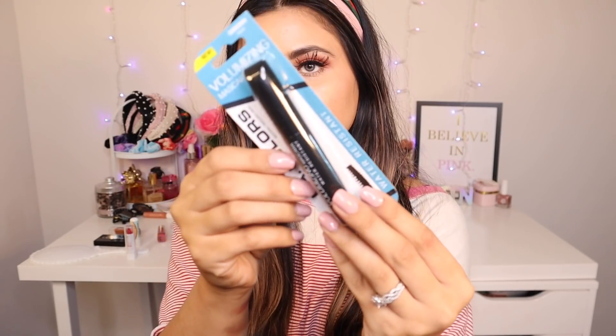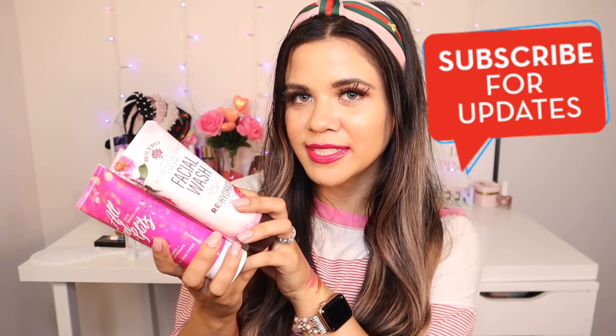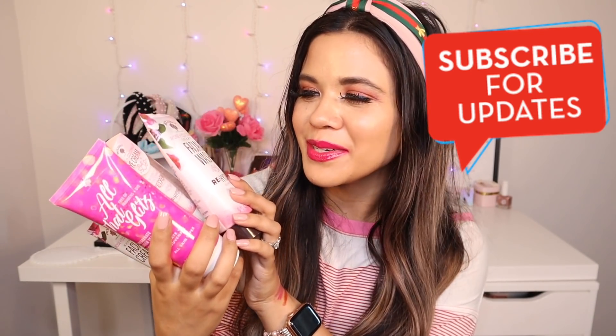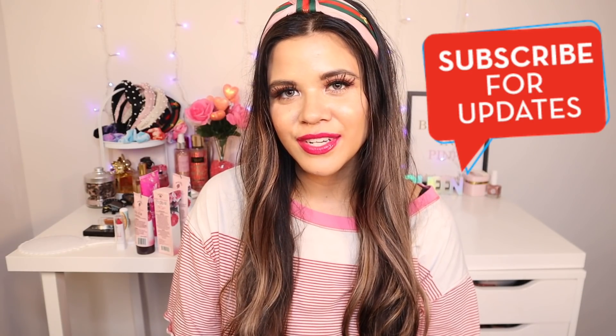Now for the mascara — I picked this one up because it's waterproof, which I always use in summer. I got the purple packaging one before and it didn't do much, but hopefully this waterproof version delivers. Just by looking at the wand, I think it's really going to lift your lashes. I'll try this in my morning routine video, along with some skincare products. The packaging is all pink which I love. I'd love to know what you're planning to buy next at the dollar store — hope you enjoyed this video!